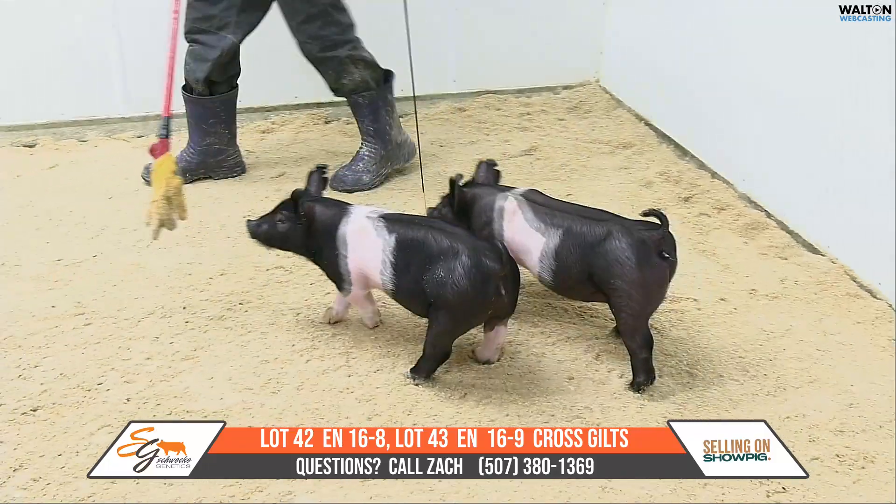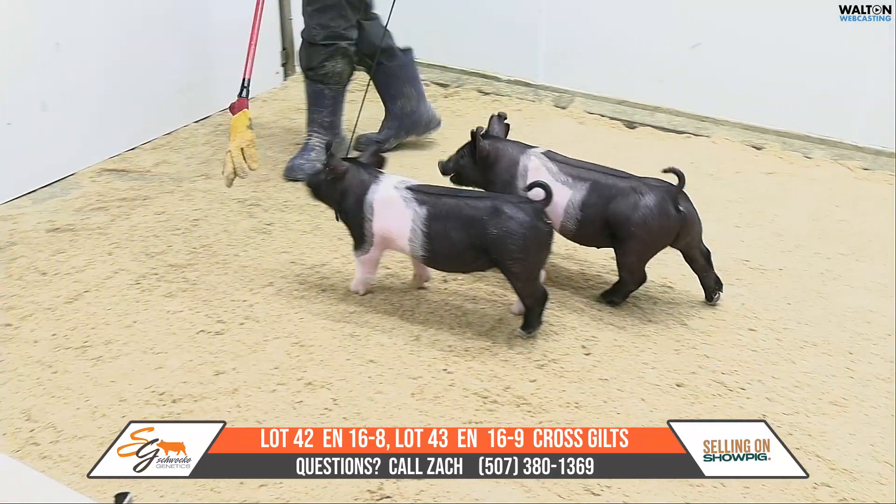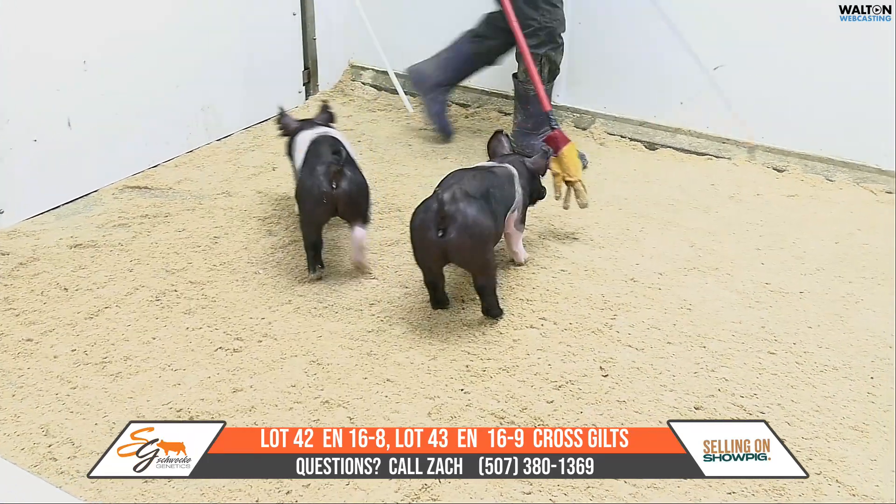Both of them just look like very good females. I mean they're stout about their skull and their feature up front, they've got big forearms in them, they use their hip and hind leg very good, and they're shapely too.